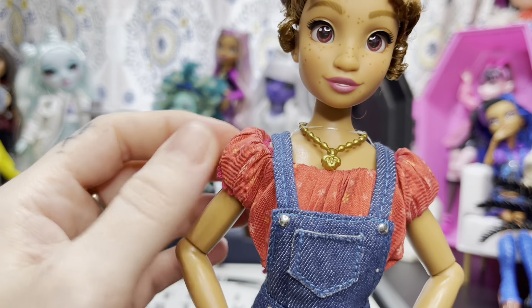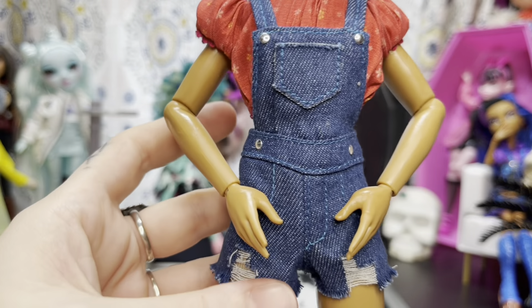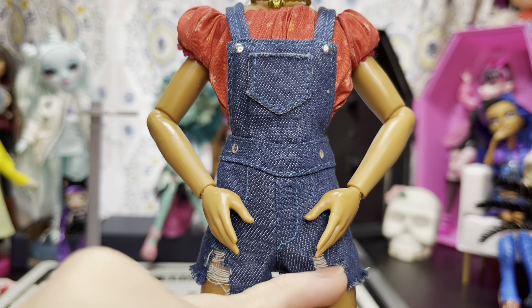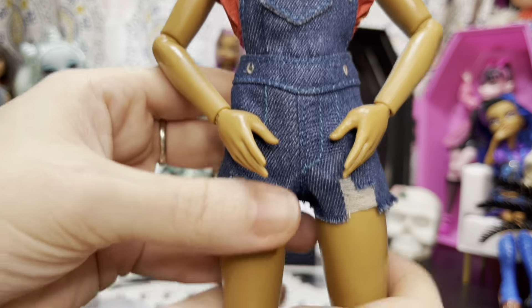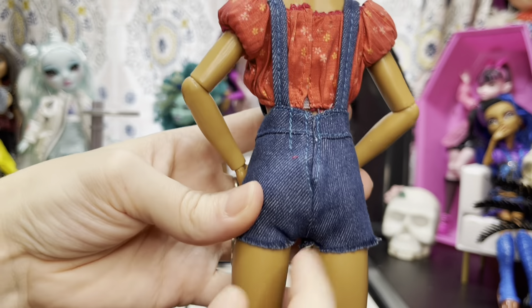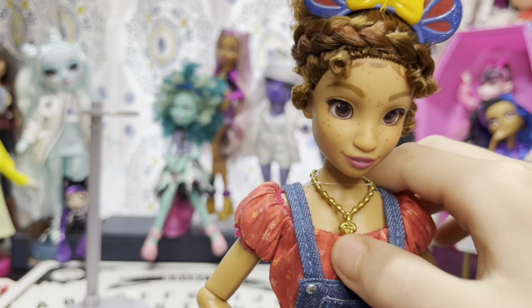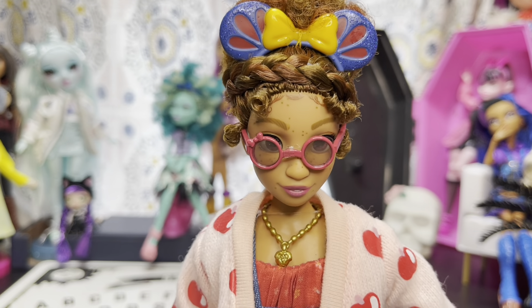She has on a little red poof sleeve top - the fabric feels like decent quality material. She has on blue overalls with a functional pocket at the top and little deconstructed raw edge hem detail. Her white socks have yellow and blue stripes. Her shoes are red with a little bow on the front. Everything is held together by Velcro, and the necklace is a poison apple.